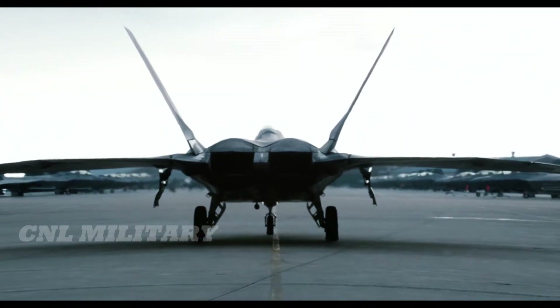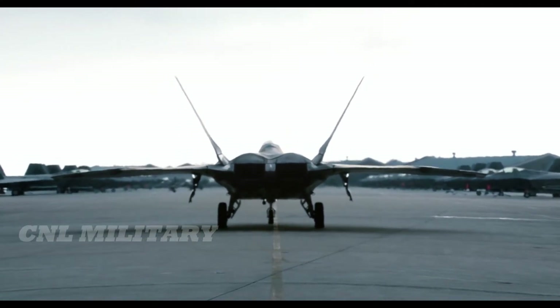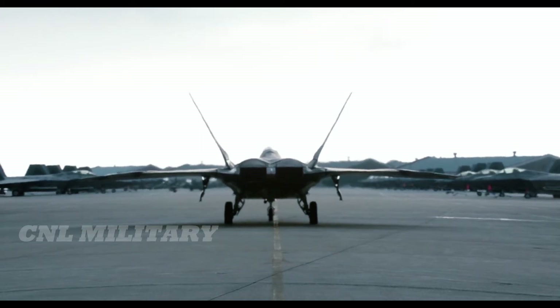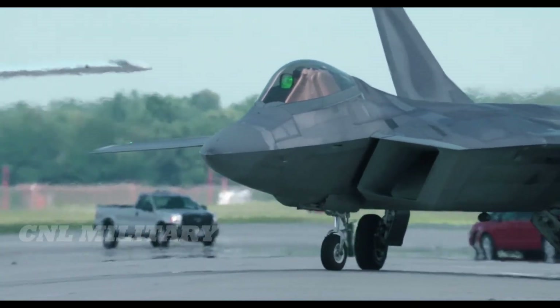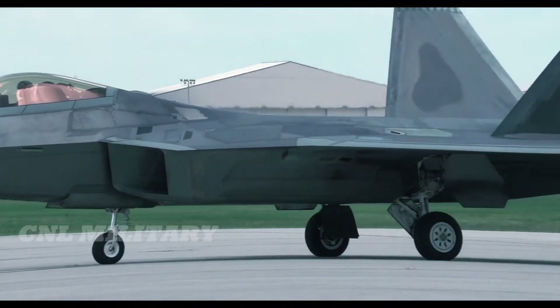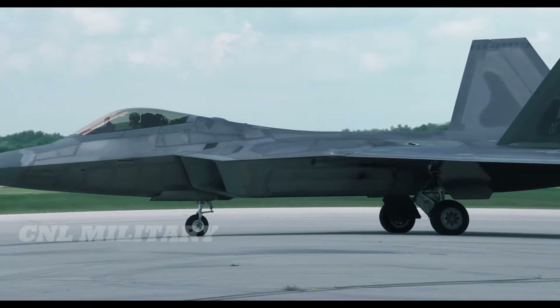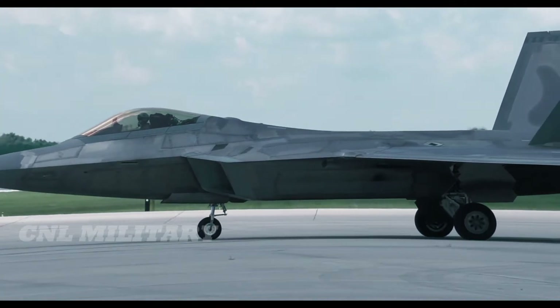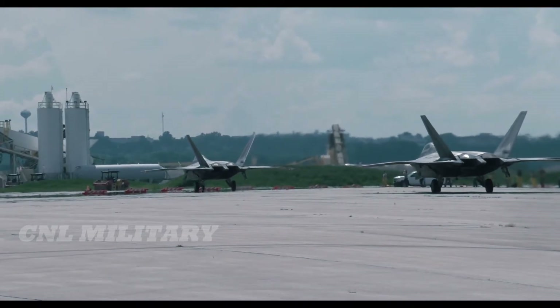The costliness of the F-22 Raptor is one of the aircraft's biggest criticisms. In 2013, Time Magazine reported the cost per hour to operate the F-22A was $68,000. That's a lot, but not the most expensive on the list of military aircraft. For example, Air Force One was listed at $161,591 per hour.